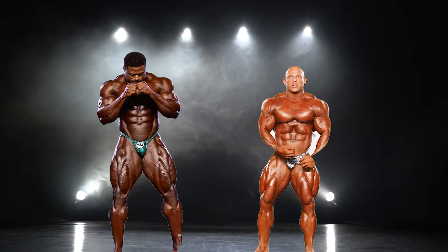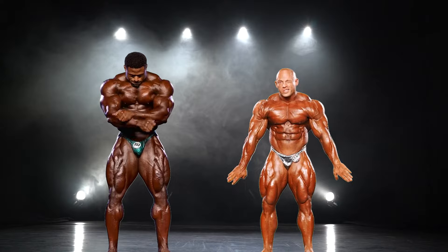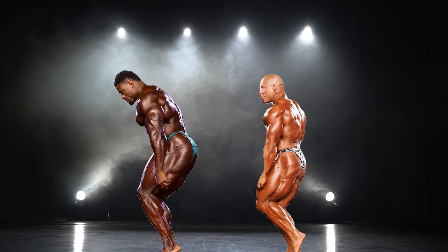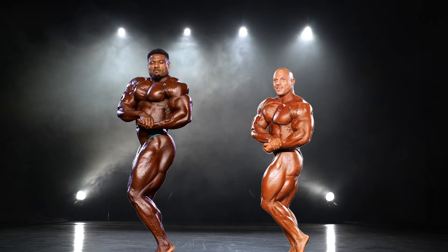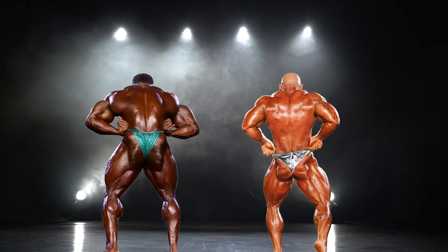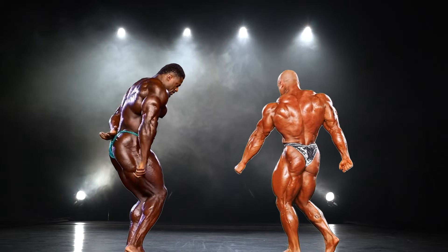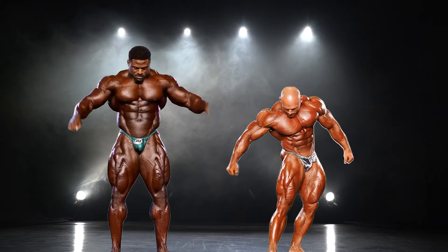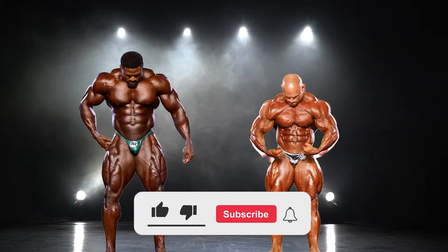Hey guys, in this video I'll be doing a comparison between 2024 Texas Pro Andrew Jacked and 2024 New York Pro Martin Fitzwater. Many of you know that these two faced off at the 2022 Texas Pro, where Andrew ultimately came out on top. You guys also seem to want this comparison, and it does make sense since both have made significant improvements within their physiques, especially Martin who was able to push Nick Walker extremely hard. With the Olympia fast approaching, I want to know who you think has more potential to place higher.